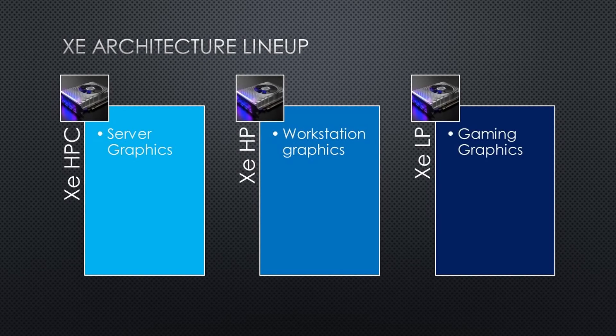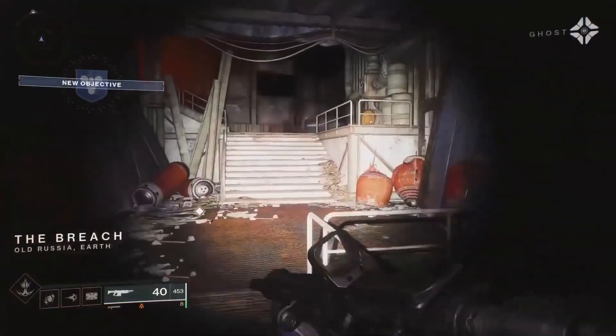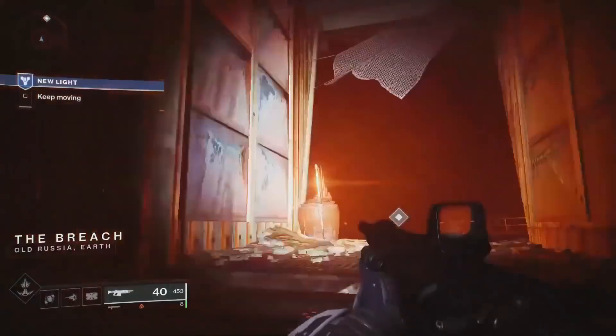Intel Xe HPC targets high-performance compute and servers. Xe HP targets workstations, comparable to Quadro-class products. DG1 falls under the Xe LP tier and is a discrete graphics card aimed at gamers. This covers segments from gaming all the way up to server and workstation use cases.